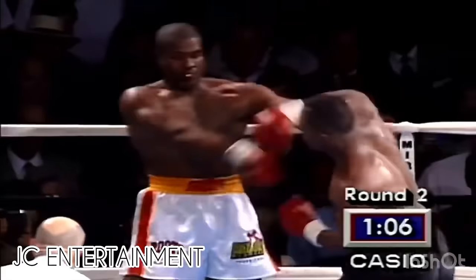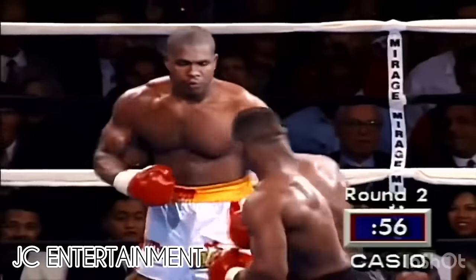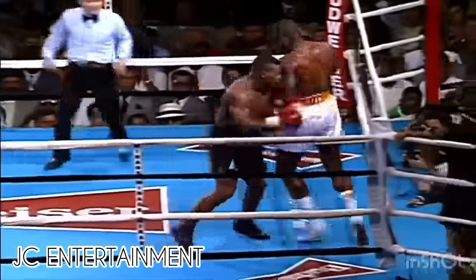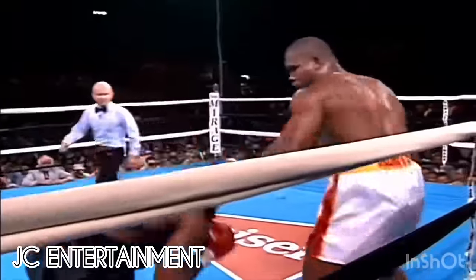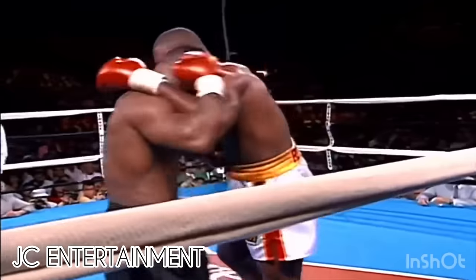Ruddick in trouble! Another — what a right hand! But Ruddick came back with a left. Ruddick came back with a hammering punch. Another good punch by Ruddick.